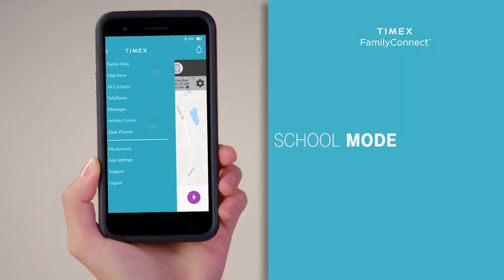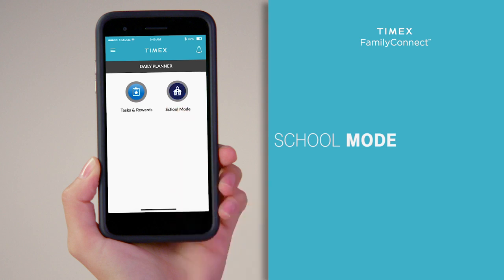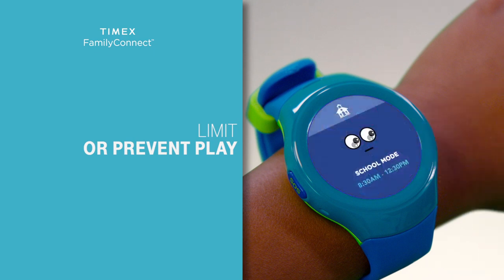Through the daily planner on the phone, you can activate, deactivate, and configure school mode, and limit or prevent your child from playing games at set times — like during school, dinner time, and bedtime, for example.